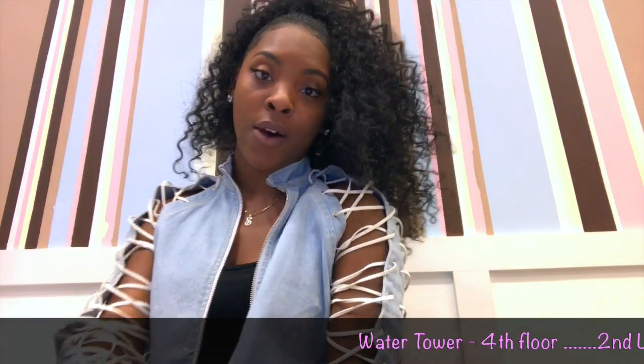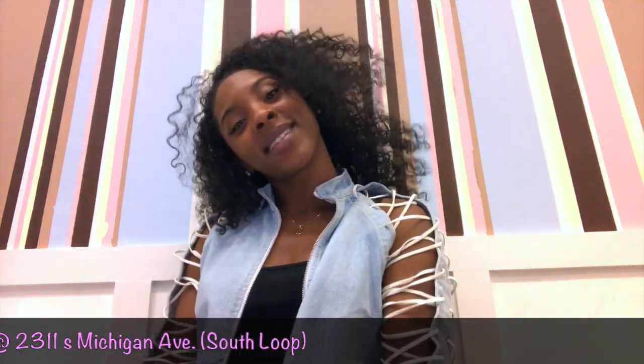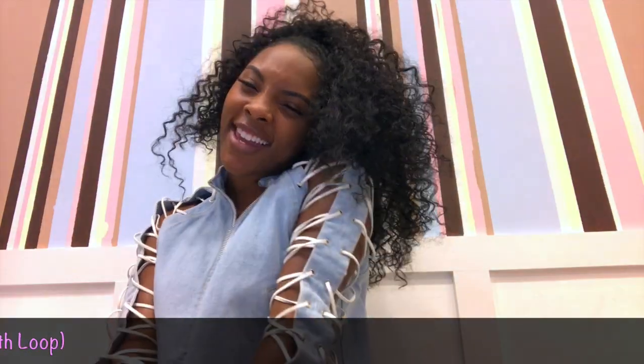We've got some new things. We've had this store at Water Tower for a few months. The one on 2300 Michigan we've had for about two years. That's pretty much all — I just wanted to give you guys a really quick tour of Miss Catwalk. We are located at the Water Tower in downtown Chicago. Our other location is at 2311 South Michigan Avenue in the South Loop. If you're in Chicago — you live here or you're visiting — make sure you stop by Miss Catwalk. Maybe we can get something for you. Bye!